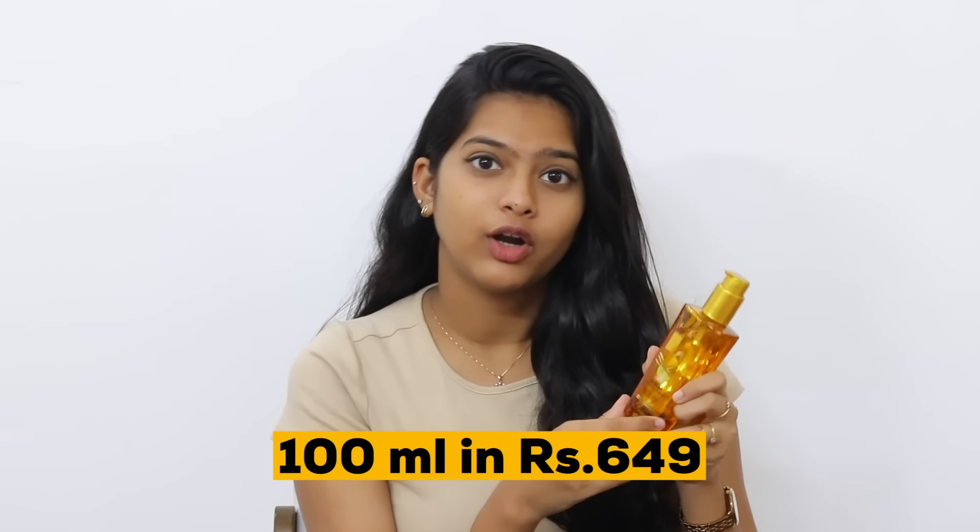I am super excited for their travel-friendly packaging. Because this is a 30ml bottle and it can be easy to carry in your bag. This is a 100ml bottle and it costs Rs. 649, which is super affordable for a worthy product. I definitely recommend it — try it!